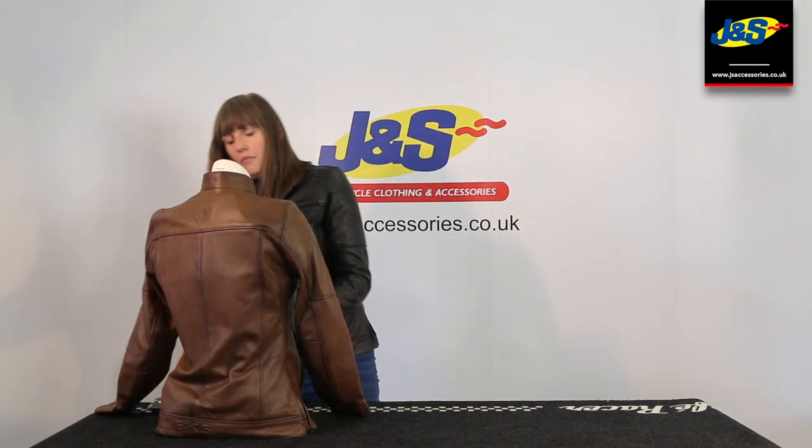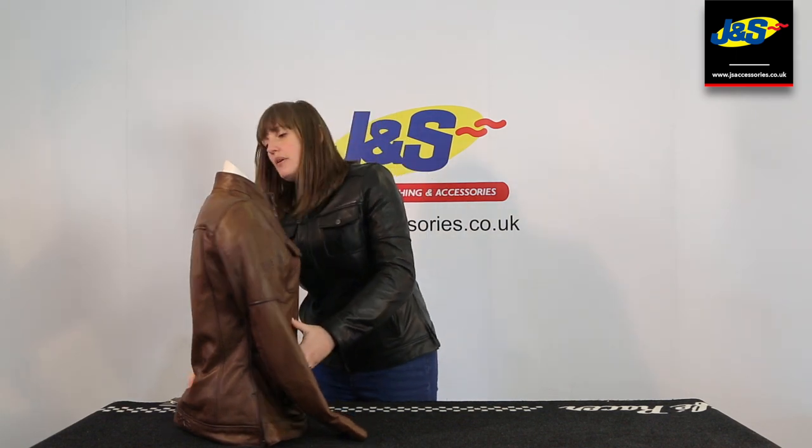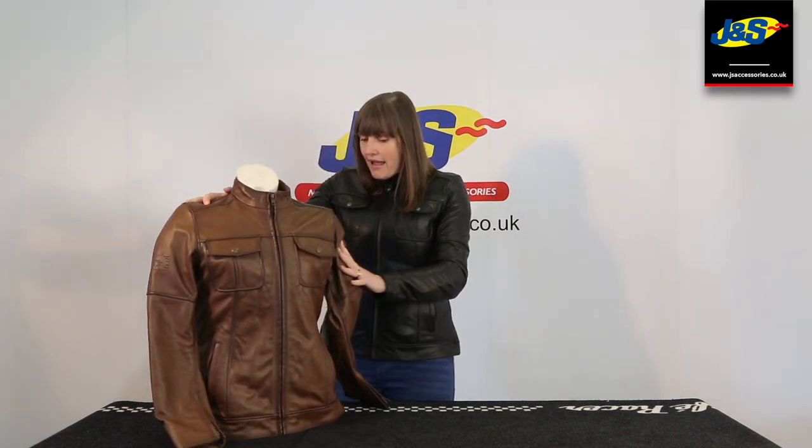So that's the BKS Brandy Ladies Leather Motorcycle Jacket — available in the brown, in the black, and it's exclusive to Janus Accessories.